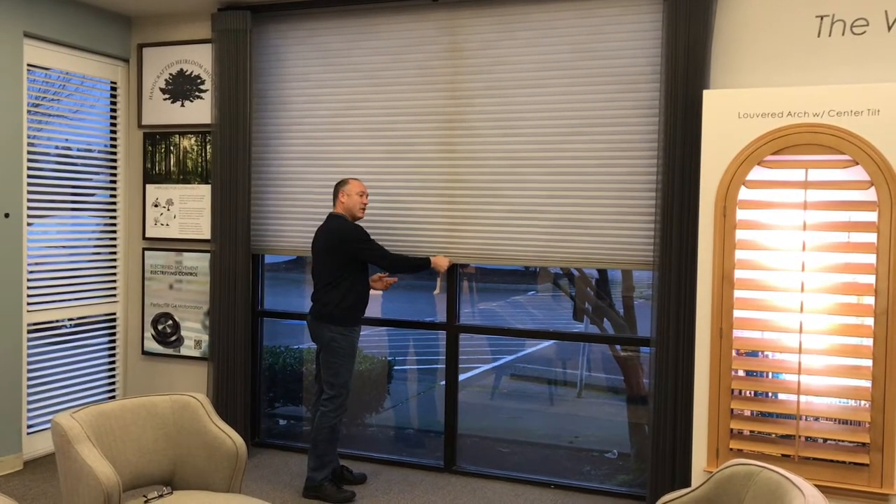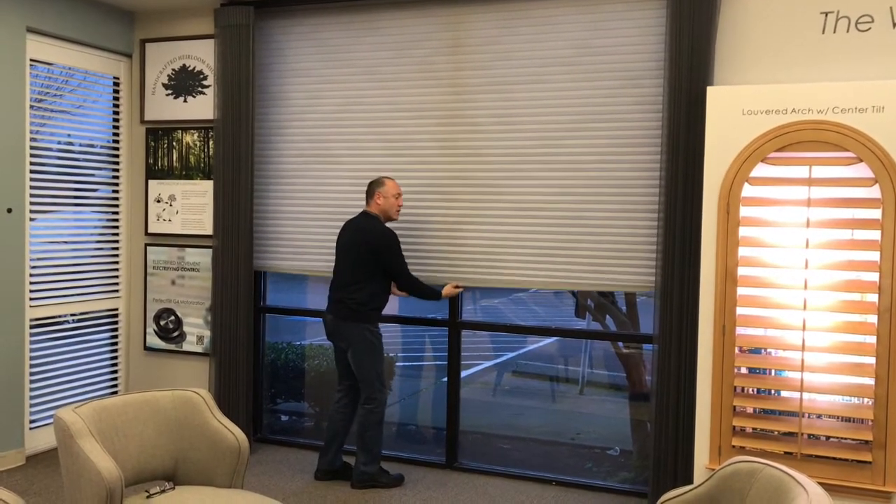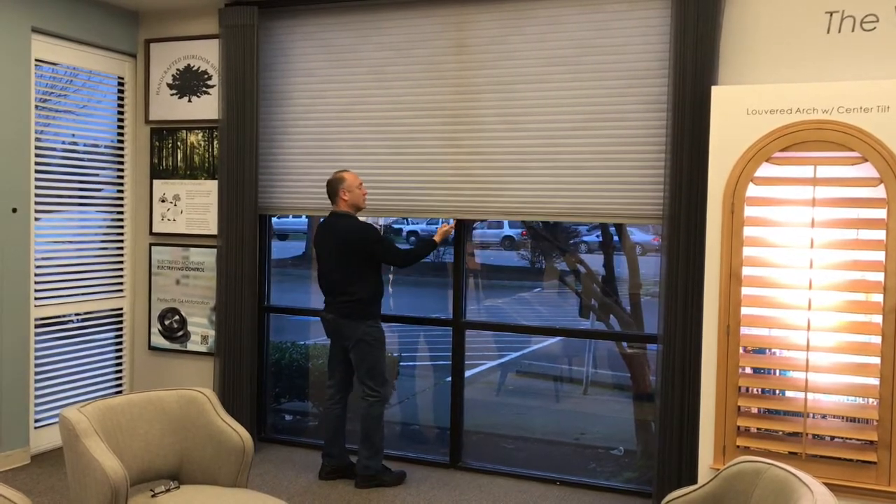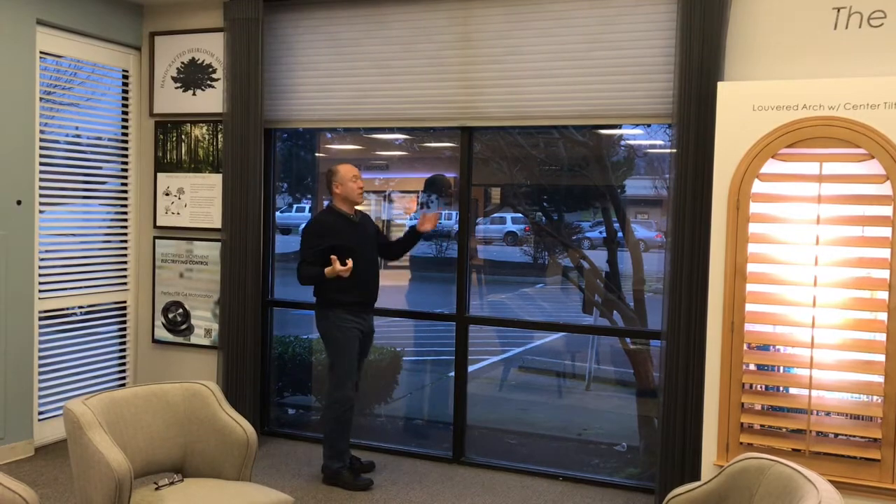This 10 foot by 10 foot shade is completely cordless. You want to pull it down, you just pull it down. You want to raise it up — look at this — one finger, raising it up, effortless.